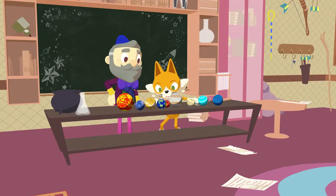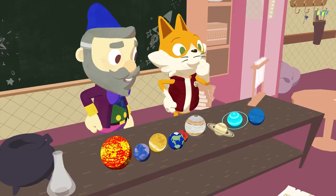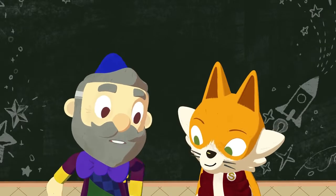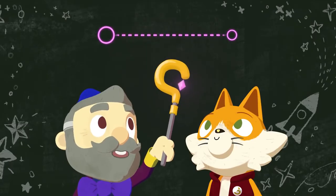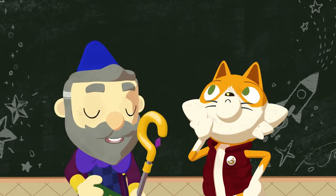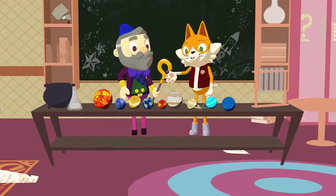And done! The planets sure are close together — you'd think we'd be able to jump to each one! Well, this model is for demonstrating the order of the planets, Stampy. However, the planets are actually very far apart from each other. Most of outer space is actually just space. I wonder — just how far apart are the planets?